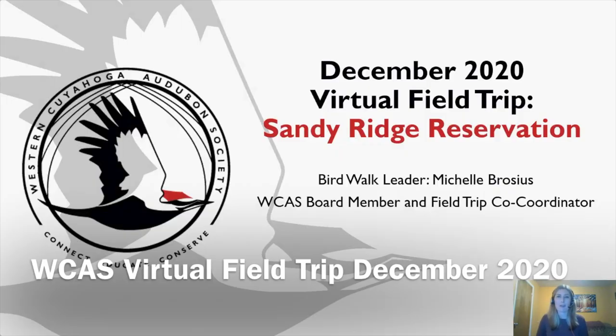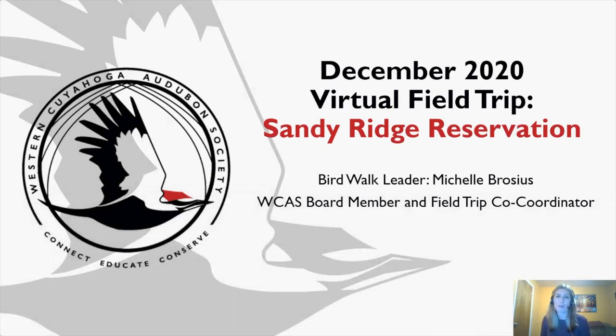Welcome everyone to the December 2020 virtual field trip to Sandy Ridge Reservation. My name is Michelle Brocious, and I will be your birdwalk leader this evening. Every month I select a location for members and guests of Western Cuyahoga Audubon Society to visit independently or with members of their household. I ask everyone who went to report back something of their visit — bird lists, photography, journaling, or anything else — and then I compile those into a scrapbook to share.